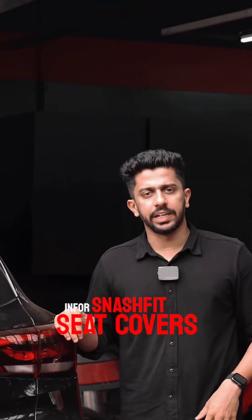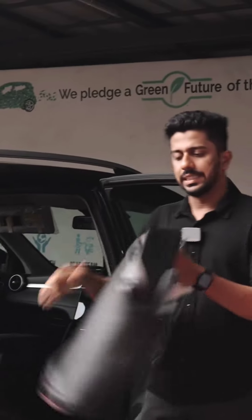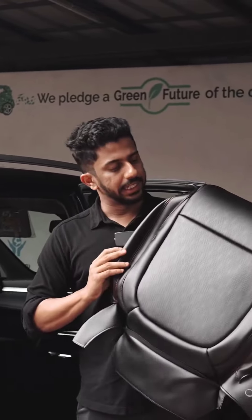This is the seat cover — the Snash Fit OEM seat cover. The OEM seat cover is the original seat cover. We have a tight fit in the seat cover. It is basically a black design, the color is black, and the customer chose black.